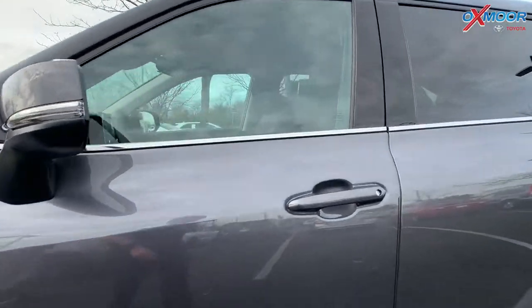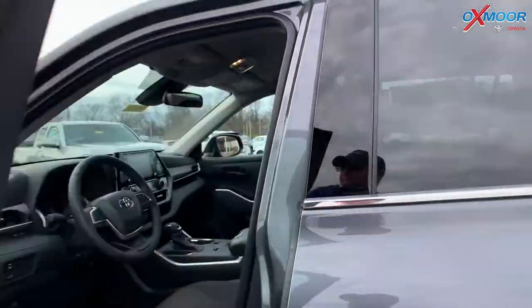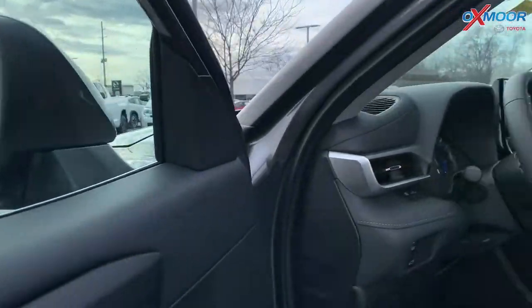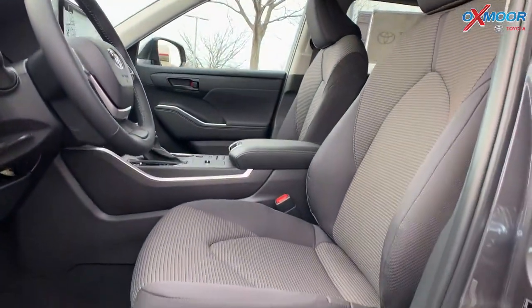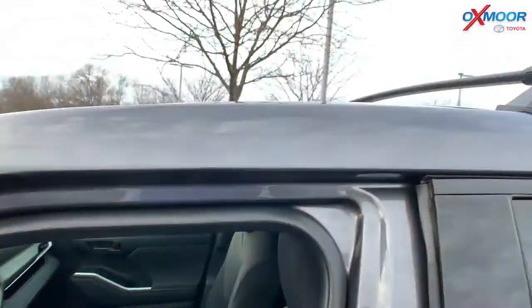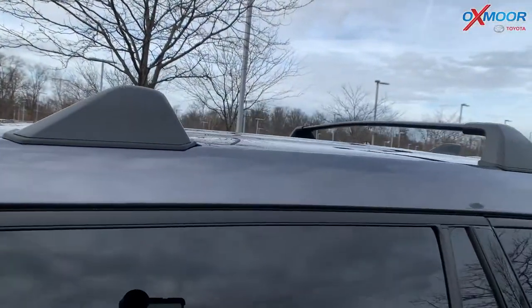You're going to have the heated power door mirrors. You're also going to have the turn signal and blind spot warning indicators on there. And if you want to look up here, you have your roof crossbars in black.